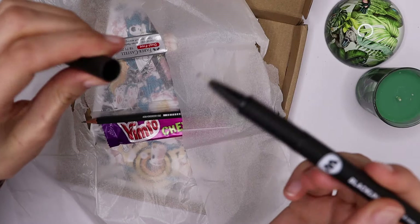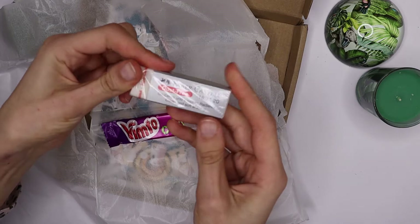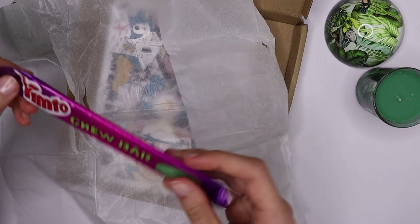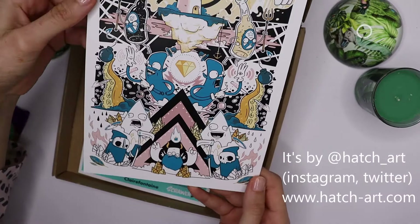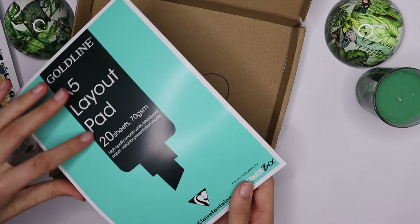There's also a fineliner — you guys know I hate the thick ones. A pencil and a Faber-Castell dust-free eraser, that would be interesting. I'm going to try if it's really dust-free. And there's a big candy and a beautiful artwork — I love the colors, that's so cool. And a whole block of marker paper — that's cool.